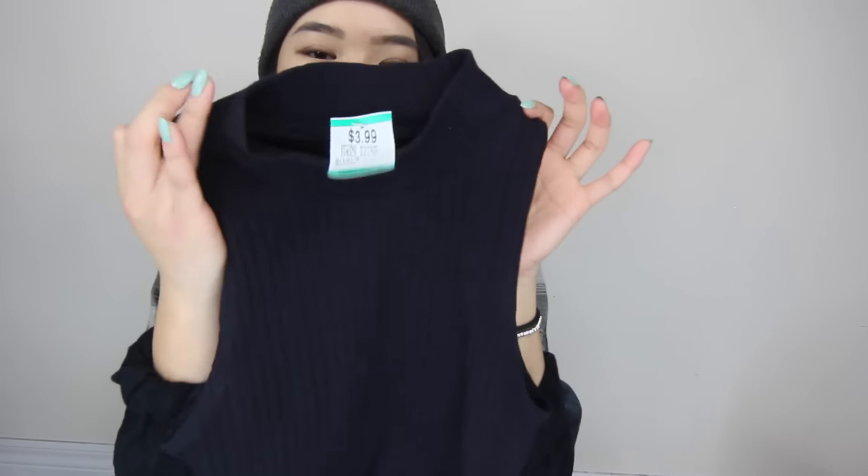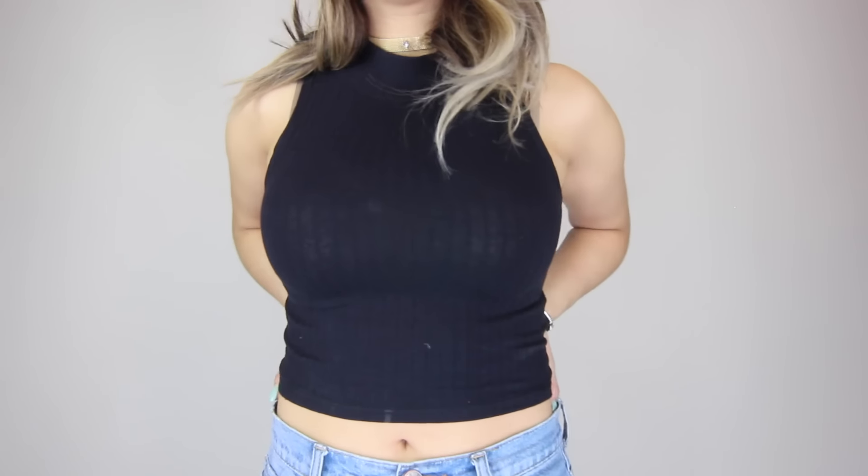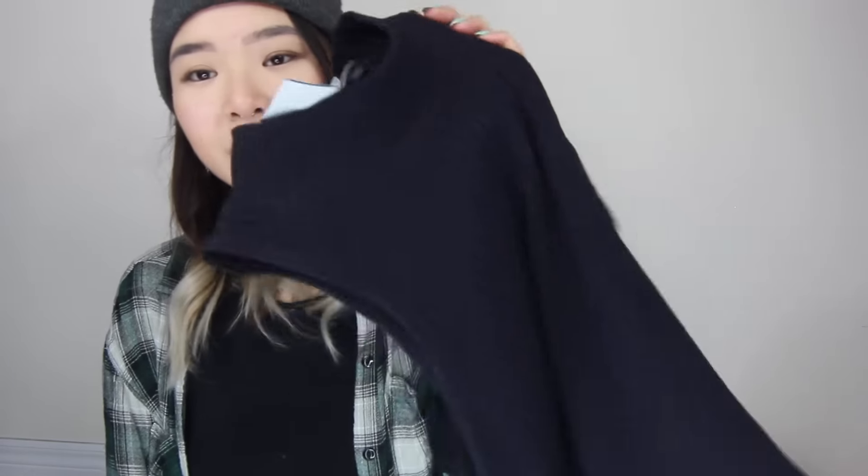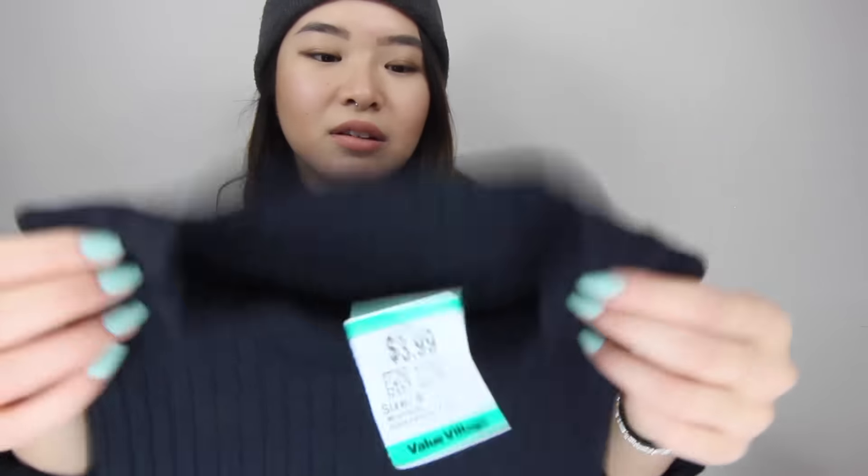Moving on from jackets, I got this plain black crop top with a high neck for $3.99. I do have a lot of black tops in my closet, but I don't have something like this. I have this style in gray and blue, but this is pretty essential. I like that it is ribbed — it makes it look a lot dressier. It's just a plain black top but a great basic.